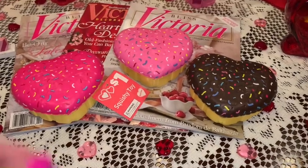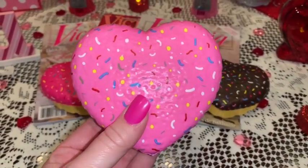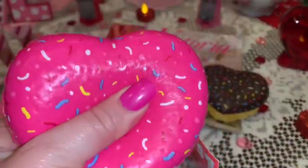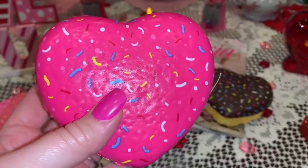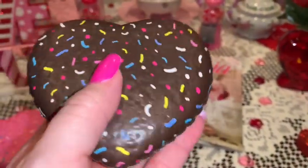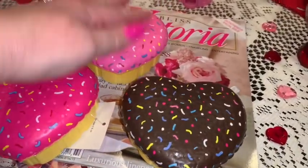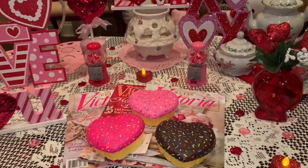In that same community post I also shared this little squishy stress reliever heart-shaped muffin. My honey got me the bubblegum pink one for Christmas, which was the only one available at the time since they were just starting to put out Valentine's stuff. I went back and picked up the hot pink one and the little chocolate one too — they were only a dollar each. They're so cute, heart-shaped with icing and adorable little sprinkles.